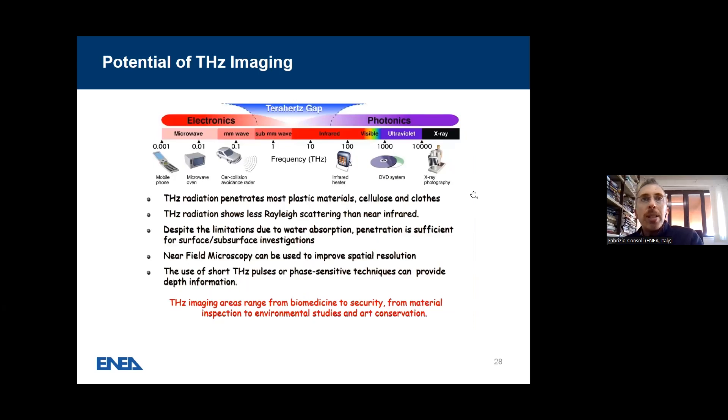Just a few words about Terahertz: the spectrum shows that Terahertz radiation penetrates most plastic materials, cellulose, and clothes — important for applications related to recyclable materials. Terahertz radiation shows less Rayleigh scattering than near infrared because of the different wavelength. Despite limitations due to water absorption, penetration is sufficient for surface and subsurface investigations. Spatial resolution can be improved by near-field microscopy. Short Terahertz pulses or phase-sensitive techniques can provide depth information. Terahertz imaging areas range from biomedicine to security, from material inspection to environmental studies and conservation.